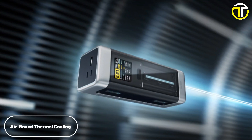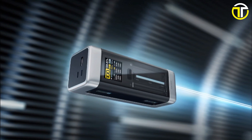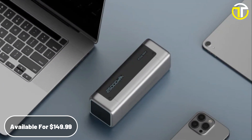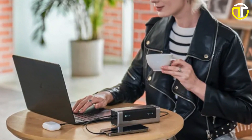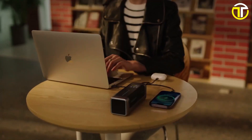To top it all, the upgraded air-based thermal cooling ensures optimal performance without the risk of overheating. With a price tag of $149.99, the Cooke Tech No. 20 power bank is an investment in reliability, efficiency, and cutting-edge technology, making it a must-have for the modern-day tech aficionado.